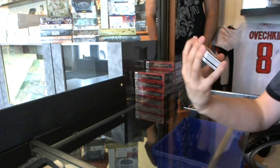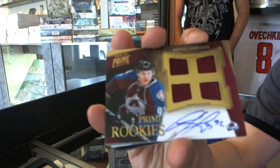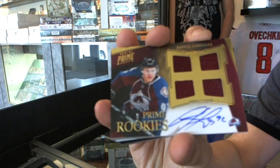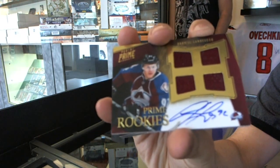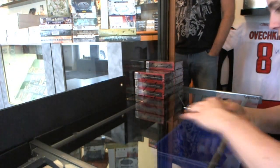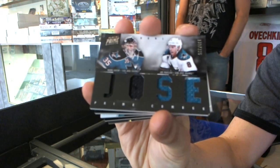We've got a quad jersey auto rookie number to 199, Gabriel Landeskog. We've got a dual jersey number to 225, Harry Zolnierczyk and Joe Pavelski.